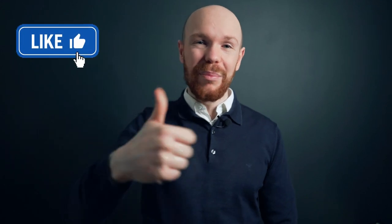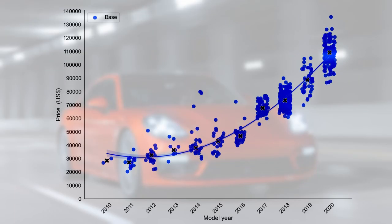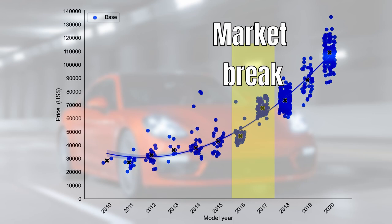But before we start I would like to ask you to support this channel by smashing that like button. Now let's start with the deep dives, beginning with the base model. We can clearly see that there is a market break between the 2017 and 2016 models, so let's split the curve by generation.